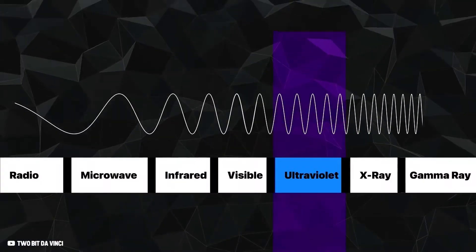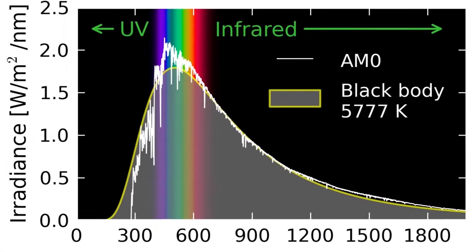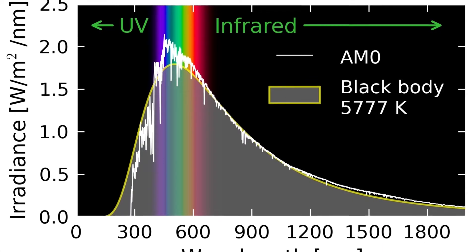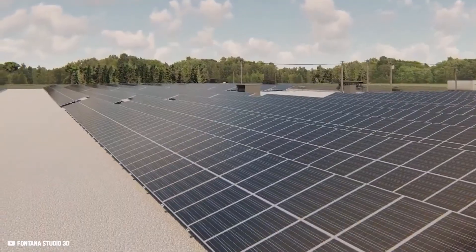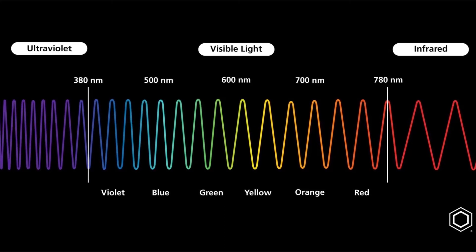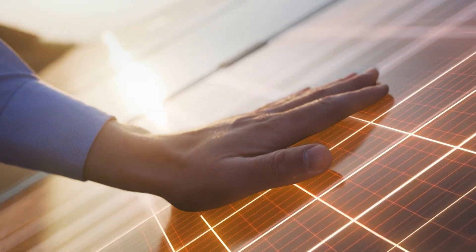However, only a relatively small fraction of sunlight is visible light. The most significant portion of solar radiation is ultraviolet and infrared, which isn't detectable by human eyes. The main drawback of conventional solar panels is that the photoelectric effect doesn't occur with ultraviolet and infrared light. The energy of infrared light is too low to initiate the photoelectric reaction, and ultraviolet light has too much energy, causing solar cells to overheat and further reducing the panel's efficiency.